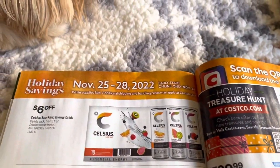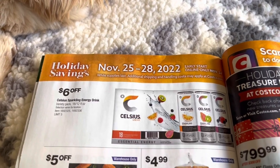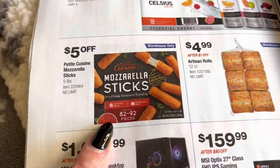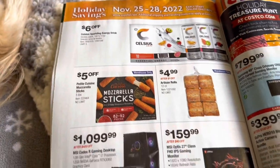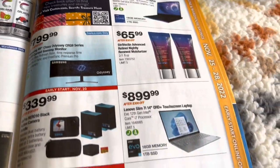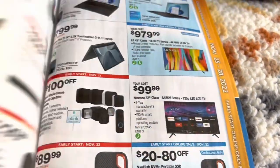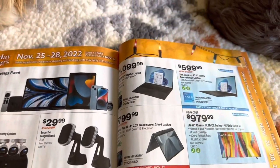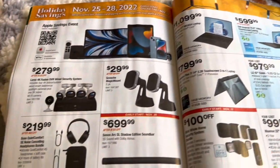Now we're getting into November 25th through November 28th. We have the rolls that we absolutely love and the mozzarella cheese sticks, which we absolutely love, so we'll be getting those as well during that time. Then we just have some speakers and different bits and bobs. Looks like a lot of electronic stuff going on here.